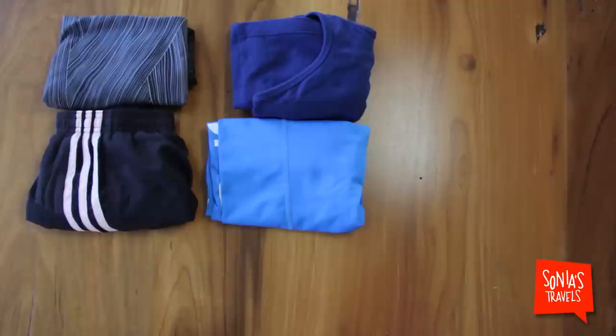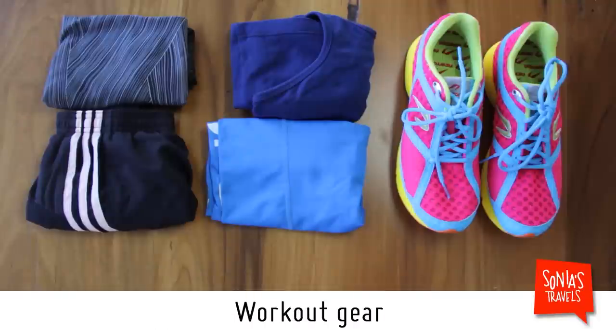On to workout gear. Wherever I go, I run, so I always bring these. Two outfits that are easy to wash and running shoes.